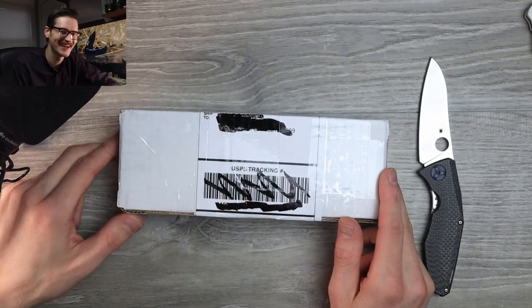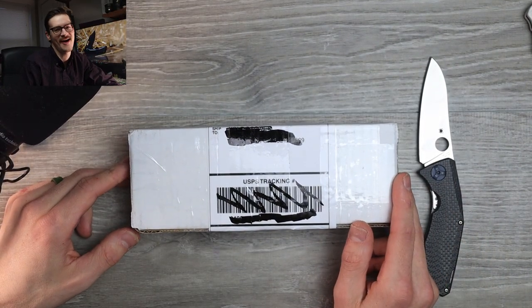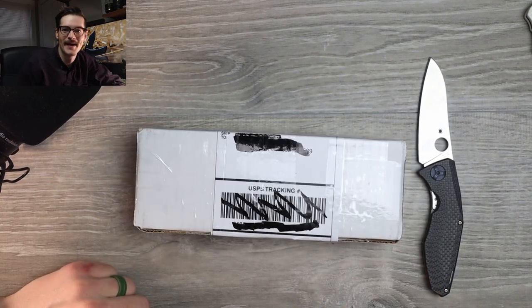It's here. What is it? You'll have to wait and find out. Let's do this — let's open the damn thing up.